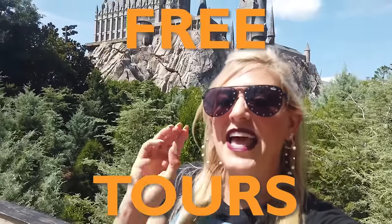Secret menu drinks, free tours, and hidden details even the biggest Potterheads probably haven't noticed. These are the best-kept secrets in Universal's Wizarding World of Harry Potter.